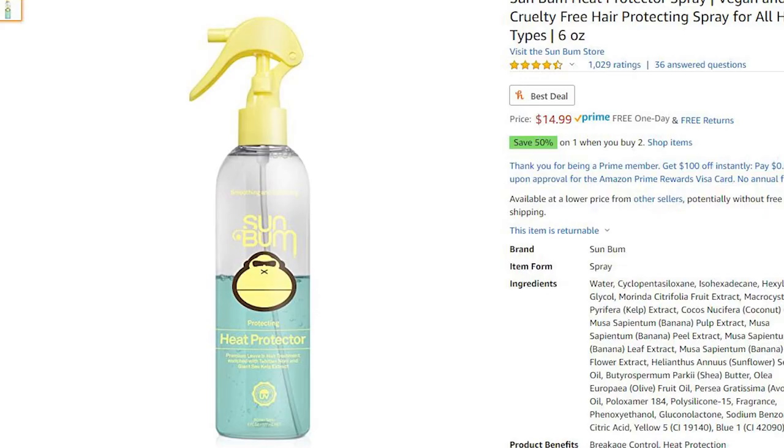Number three is Sun Bum heat protectant spray. Heat protectant sprays are very underrated yet very important, especially in the summer — the sun can be very damaging to your hair. It's also a good pre-styler; if you're using a hot blow dryer on your hair it can eventually lead to damage, so a good heat protectant helps you avoid that and keeps your hair nice and healthy, especially if you're trying to keep your hair for a long time.